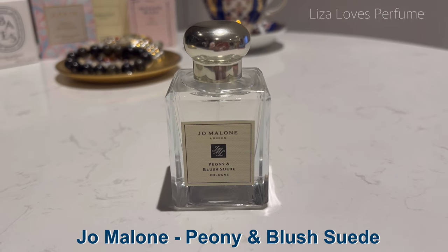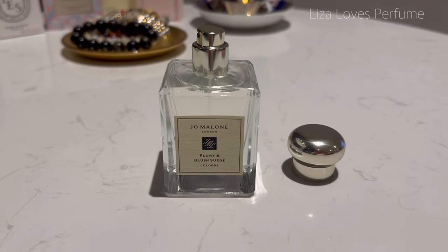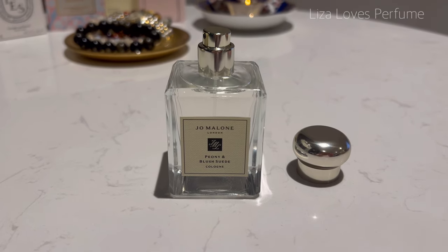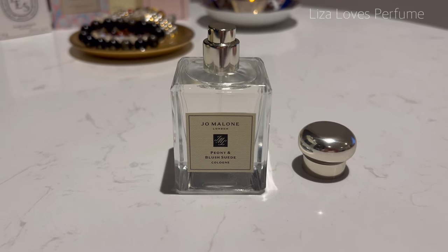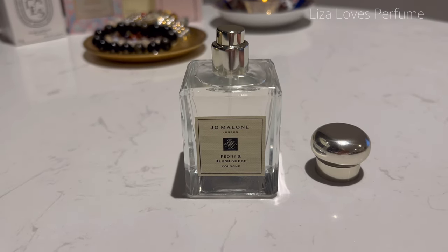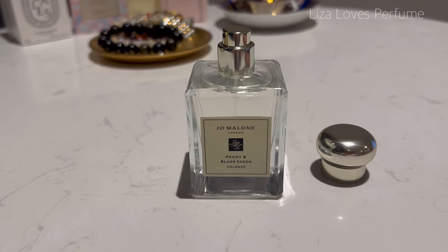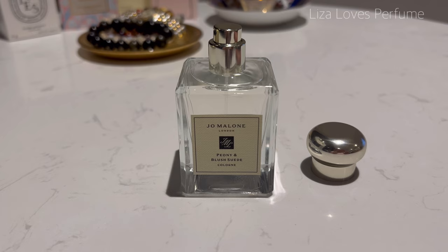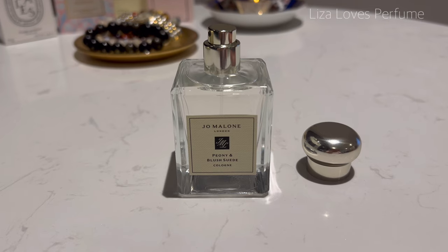The first perfume on my January tray is Peony and Blush Suede by Jo Malone. This was the last purchase of 2023 and it had been on my list for quite some time, so I'm super thrilled I was able to get my hands on it. Peony and Blush Suede is a floral fragrance with notes of red apple, peony, rose, and a suede base note.